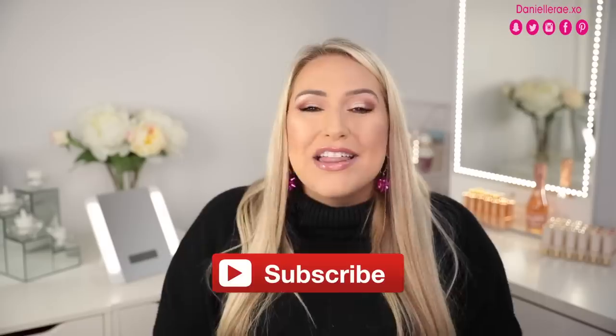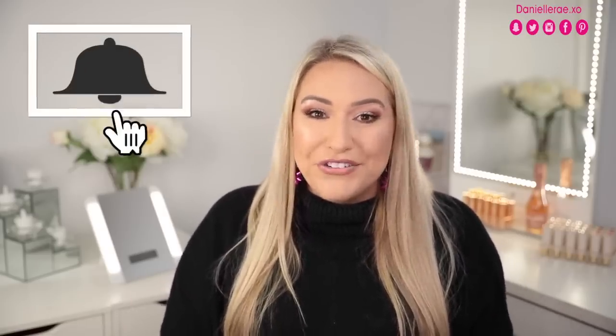Before we dive in, if you are new to my channel, hello, welcome. I would love for you to stick around and subscribe down below so that way you're notified for future videos from me. I do post typically three times a week — Mondays, Wednesdays, and Fridays. My schedule has been a little bit crazy in December, but make sure to hit the bell notifications so you're notified as soon as the video goes live.